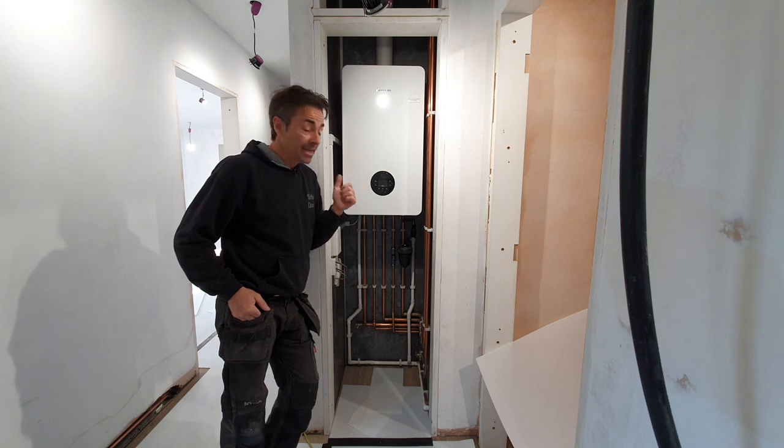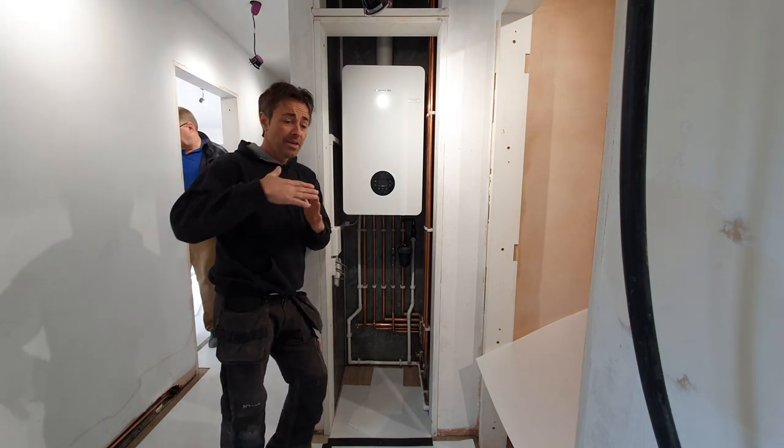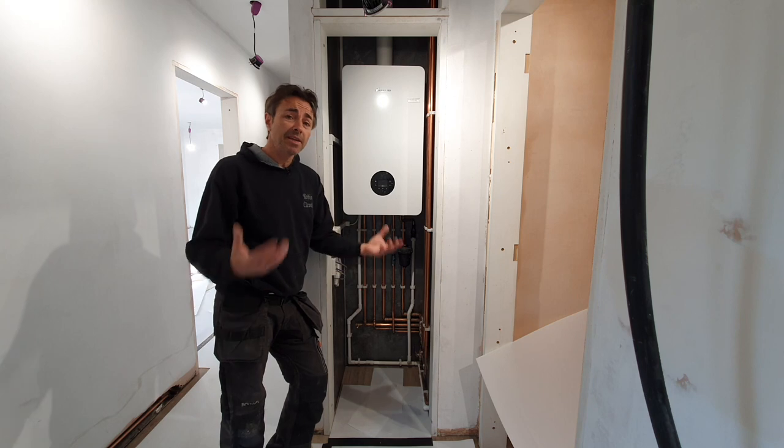Part of this project has also involved removing the boiler. This is the boiler that was here. It was fixed so badly — the flue was so out of level it was running the wrong way in the loft. It should never have been signed off. We've inherited that and we've had it all back out.